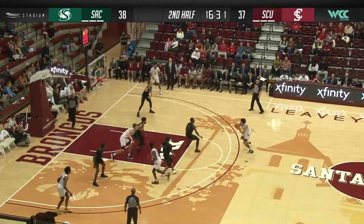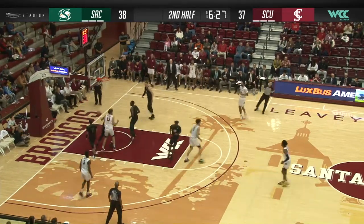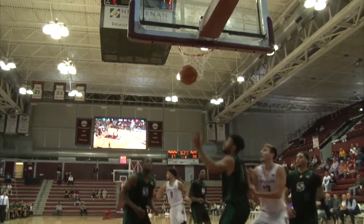Wurtz to the left elbow. DJ Mitchell pump fake, wants to go to work on Jacobs. Left-handed jump hook is good — a nice little spin move at the right elbow. DJ Mitchell has eight points.